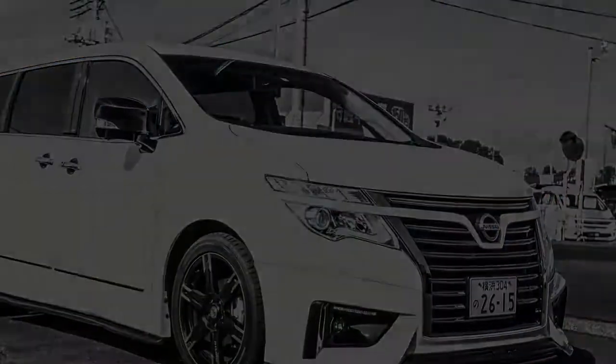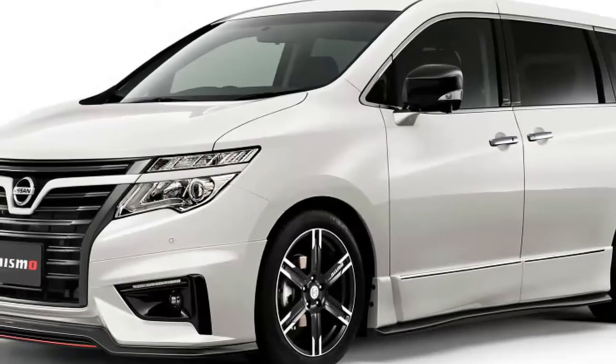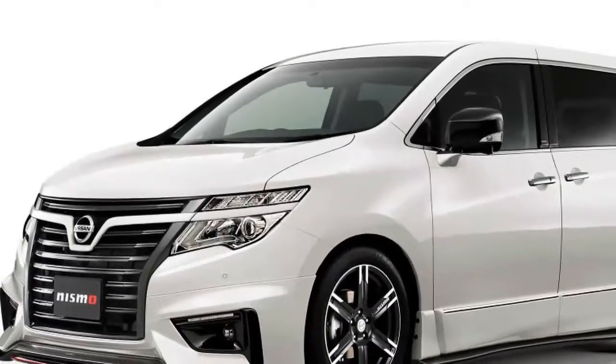Mobile office? Sure. Peripatetic Pilates studio? No problem. Indoor picnic arena? Easy. But even though us Europeans have fallen out of love with the people mover, they're still mad for them in Japan.